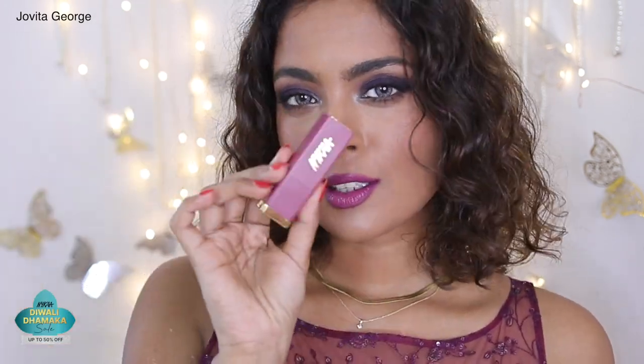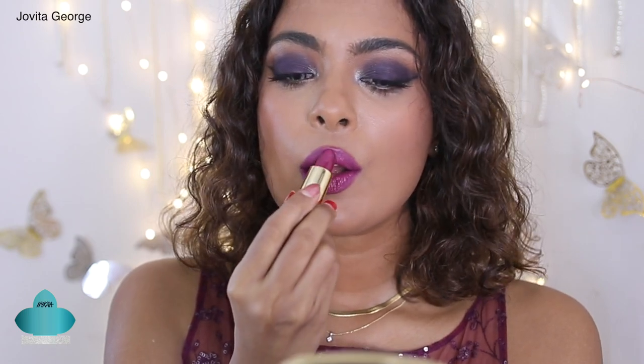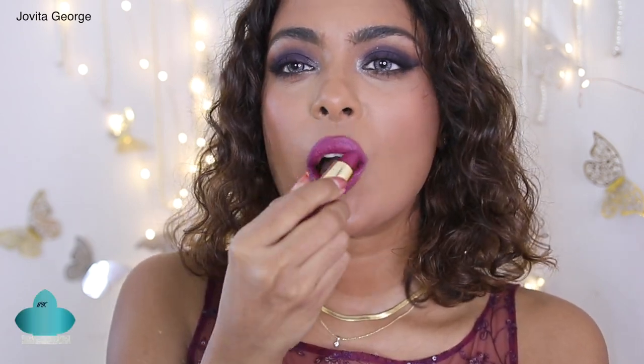My second layer was Faces Canada Ultime Pro in the shade Oh So Berry — I also gave this a couple of minutes to merge together and dry down onto my lips. My final layer is the Nykaa lipstick in the shade Pilates. The combination of these three stays on much longer than if you applied just one lipstick. If I need to touch up, I only need to carry the cream lipstick, as it also acts as a hydrating layer. Just to clarify — this layering method is for events or functions, not for everyday wear; please don't apply lipstick as your daily lip balm!